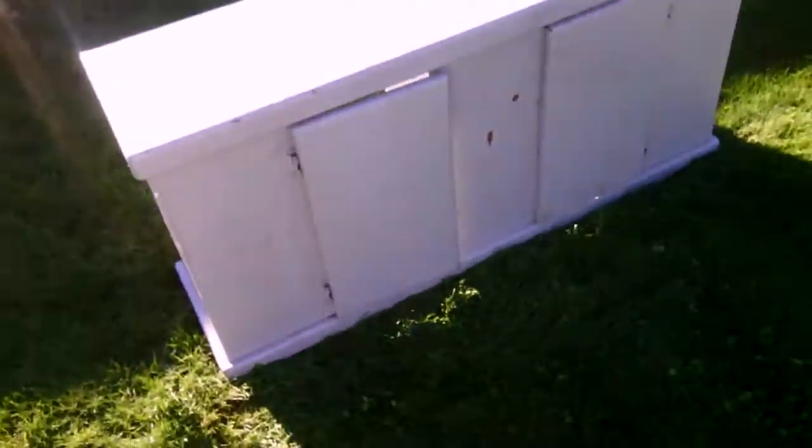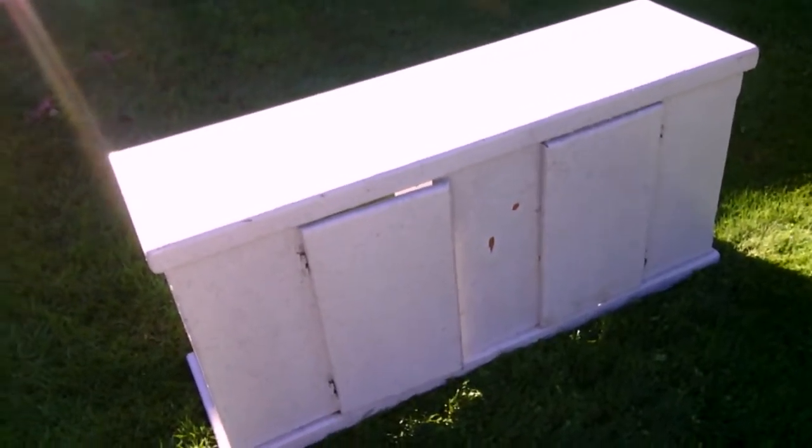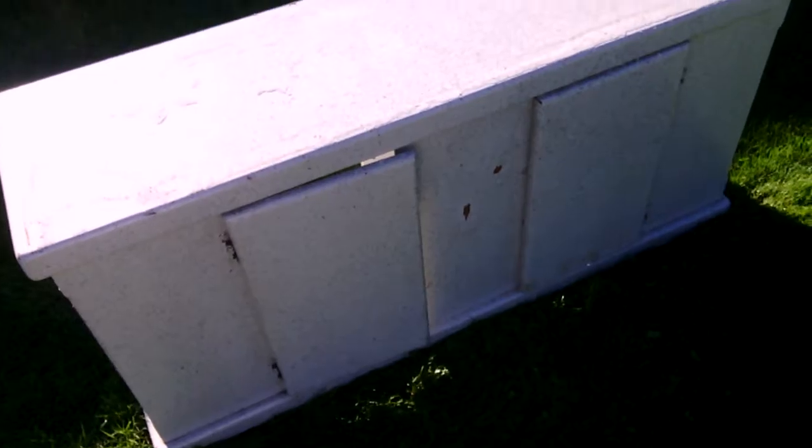If you have fish, you know what this is — this is a stand for your tank. The tank I have right now is a 35-gallon tank, it's like a cube. The fish are kind of cramped but not really — they do tend to bump into each other once in a while. But it has doors. This thing is dirty, I'm going to clean it, I might paint it.